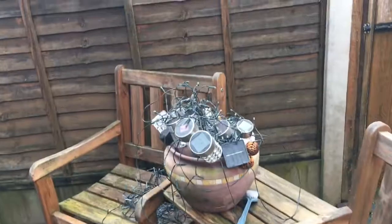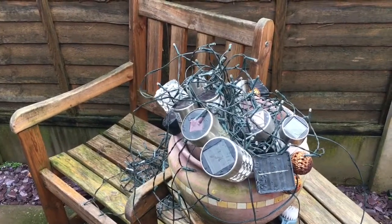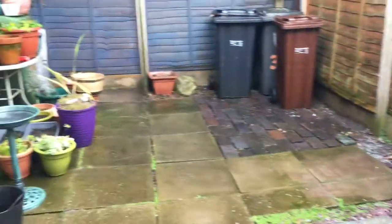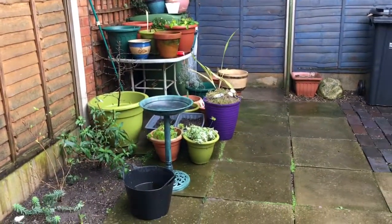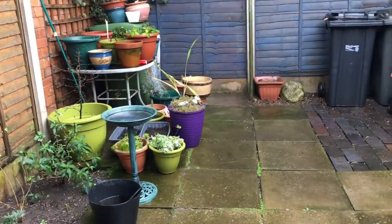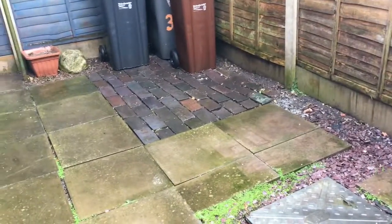Plans for tomorrow: I'm going to leave these LED lights out to see if they charge up and if I can save any of them for this summer. And then just generally see what happens tomorrow — get some bulbs in the ground. Yeah, that's it. Thanks for watching.